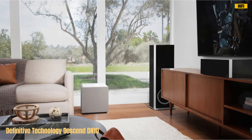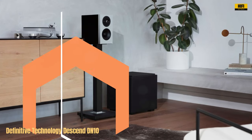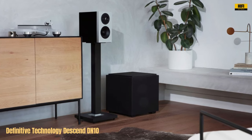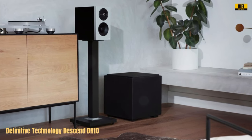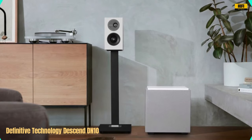The absence of ports in the 3XR architecture results in crystal-clear lows, eliminating unwanted port noise. The sleek, non-resonant cabinet adds a touch of sophistication to any room, blending seamlessly with your home decor. Versatility is key with the DN10, offering multiple connection options such as LFE and stereo line-level RCA inputs.